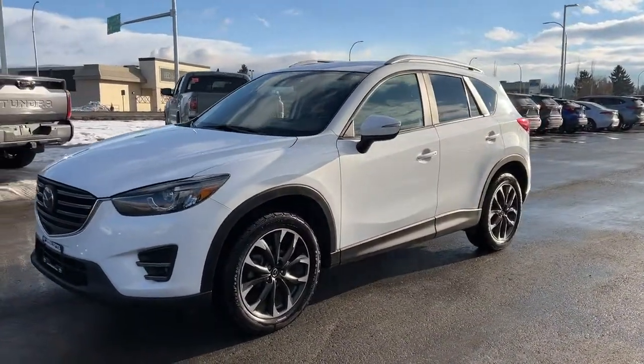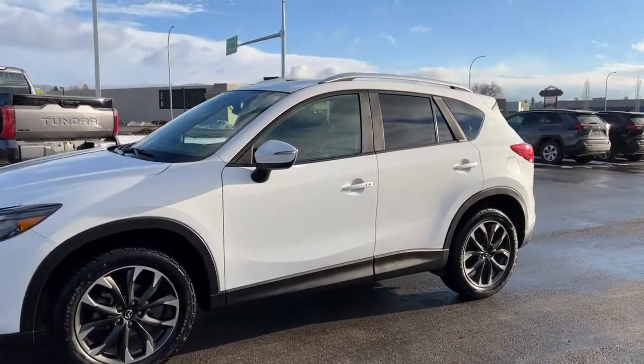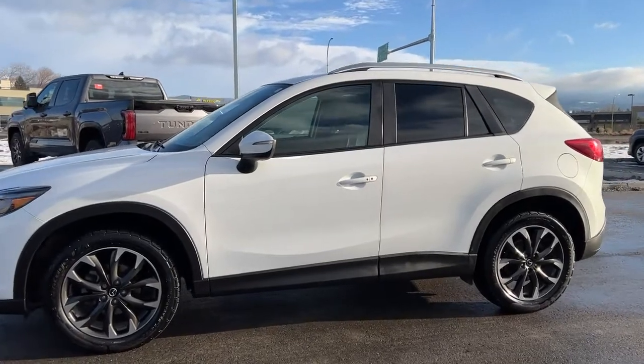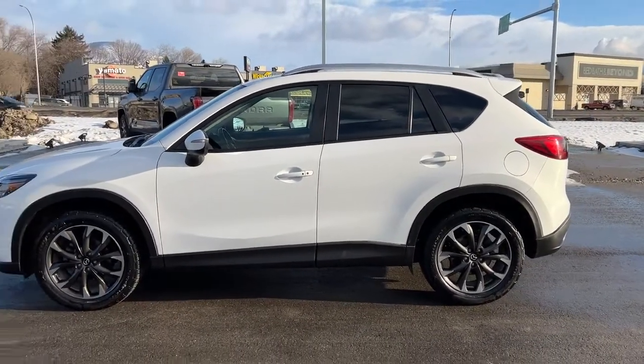Around the side we have our color-matched mirrors with integrated turn signals, color-matched door handles, and up top we have silver roof rails. We also have rear privacy glass for both your passengers and your cargo.